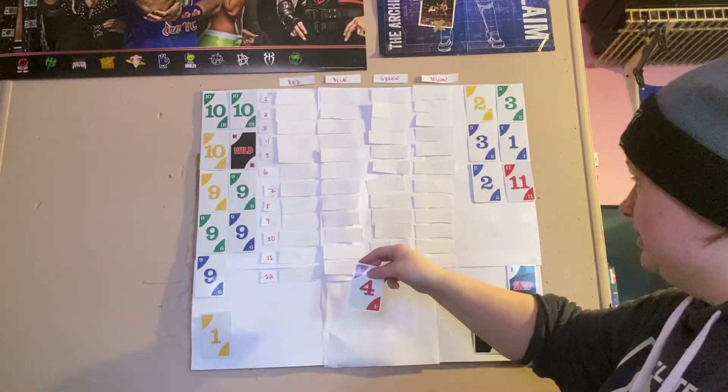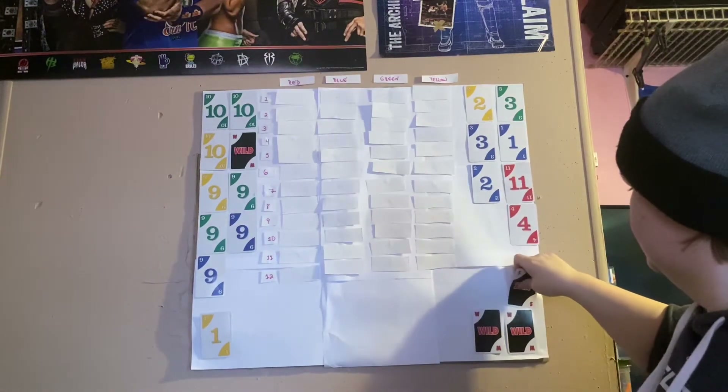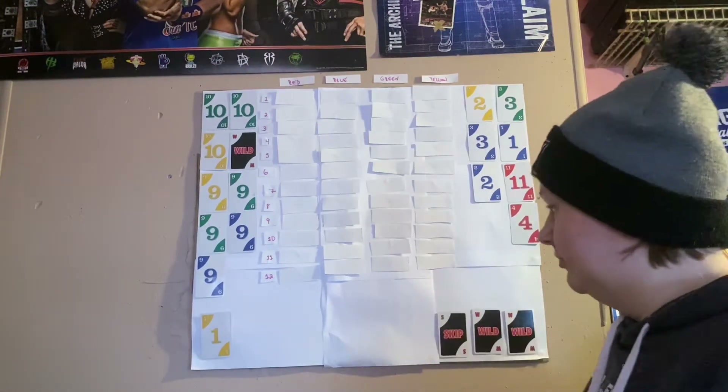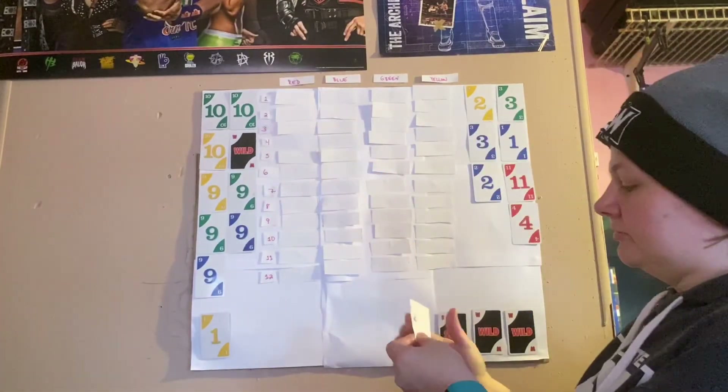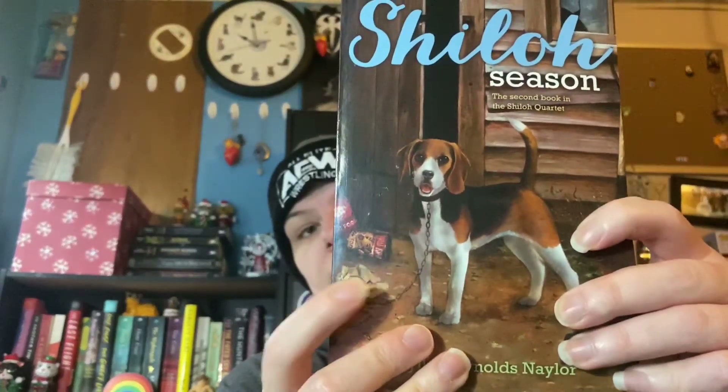Next is a red four. Red four is 'food or drink on the cover.' For that I'm going to read Shiloh Season by Phyllis Reynolds Naylor. There are cans of dog food on the cover so I'm stretching it a little bit, but this is definitely food for this dog. This is the second book in the Shiloh quartet — Shiloh is another series I really loved as a kid. In December I'm trying to do some rereads of my childhood favorites, so I figured since this had food on the cover I'd dive back into this series.